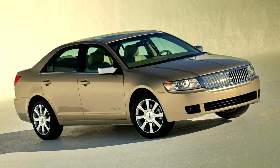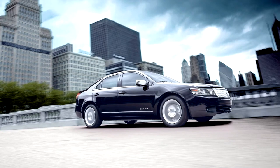Though slightly smaller and front-wheel drive, the Zephyr was marketed as a replacement for Lincoln's previous entry-level midsize, the rear-wheel drive Lincoln LS. To facilitate a smooth transition, the Zephyr and LS were sold parallel to each other during the 2006 model year — the first model year of the Zephyr and the last for the LS.